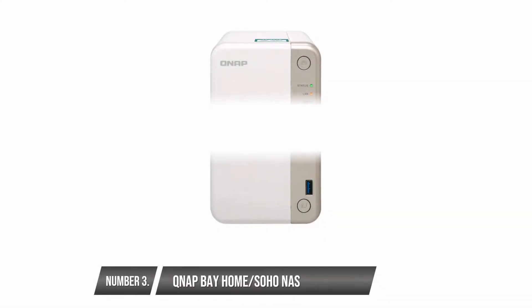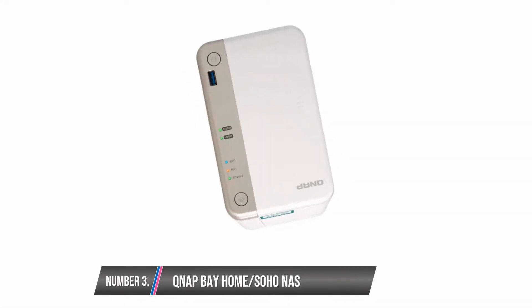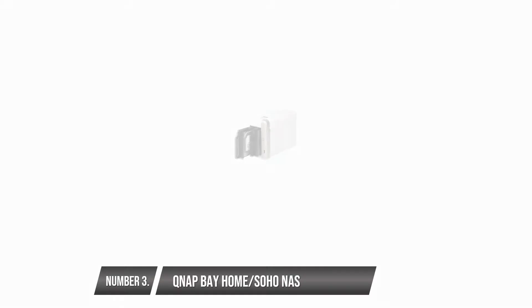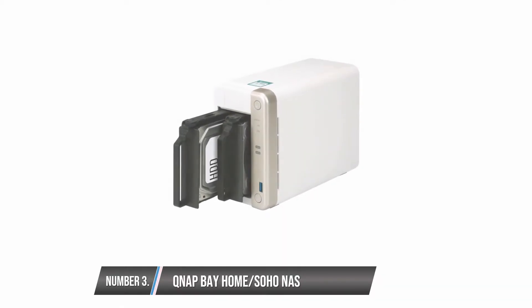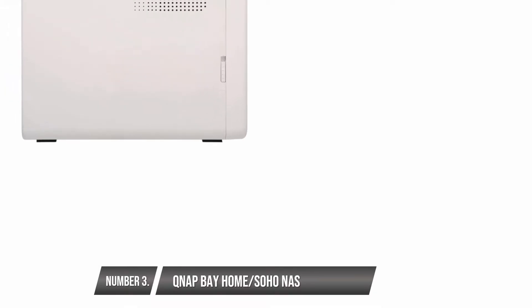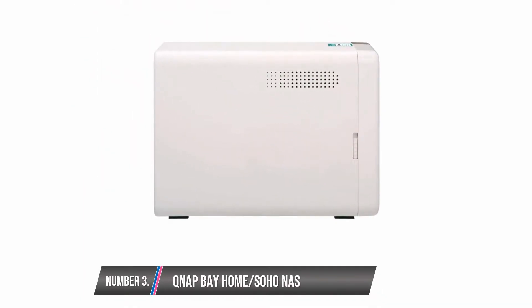QNAP Bay Home/SOHO NAS. This product is a blend of multimedia entertainment and data storage. It features a PCIe port which plays a role in the installation of a 10GbE network card. This product supports online transcoding and 4K media playback. It is also very easy to install even without experience. You do not need to worry about losing files if you delete them accidentally, as snapshots keep records of the system data and status.